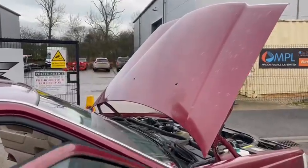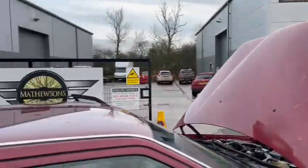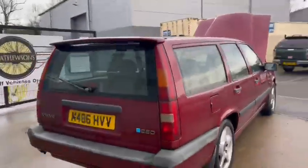Paintwork wise, bit of lacquer peel and bits and pieces on the bonnet. It's an old Volvo at the end of the day — they're lovely old cars.